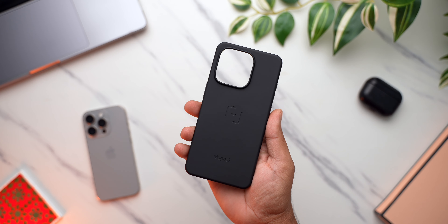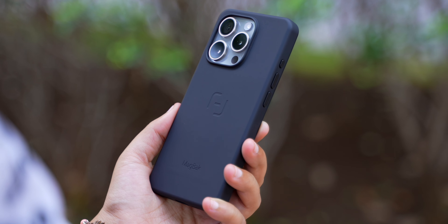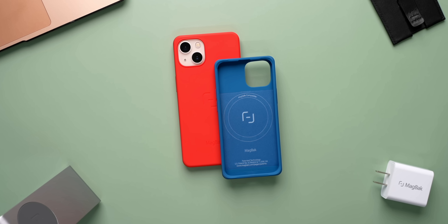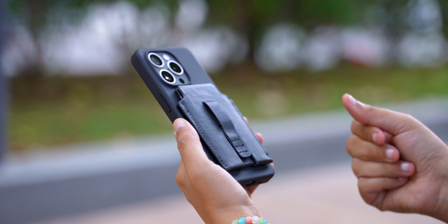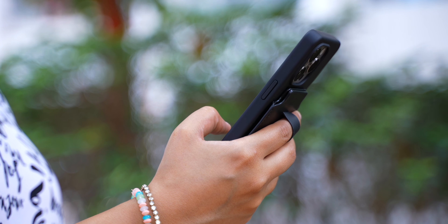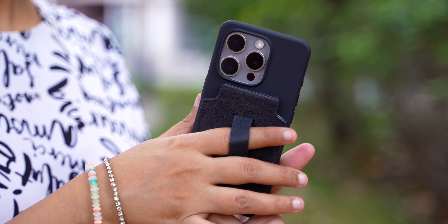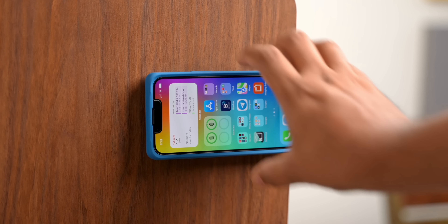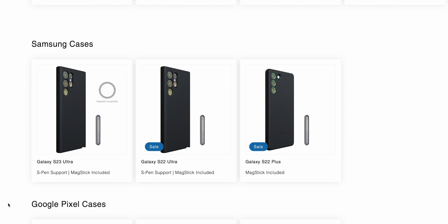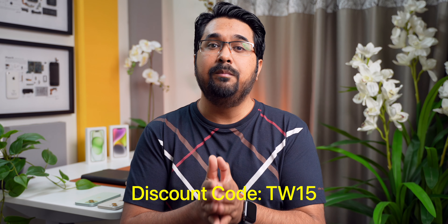Magback makes silicone cases for smartphones with some of the strongest MagSafe magnets built in. The case has a very soft touch feel to its back, feels amazing, and provides a ton of protection. It's available in a lot of colour options. You can attach various MagSafe accessories to the back, like the Magback wallet, which stores cards or cash and also acts as a kickstand. A finger loop at the back helps you grip your phone better. You also get a small MagStick to attach your phone to any surface. Magback makes cases for Samsung and Google flagship smartphones as well. Use the code TW15 for a 15% discount — link is in the description.